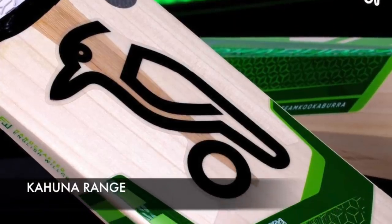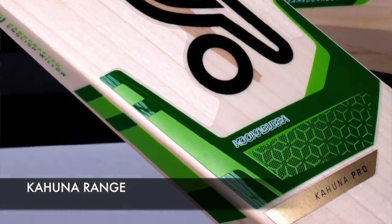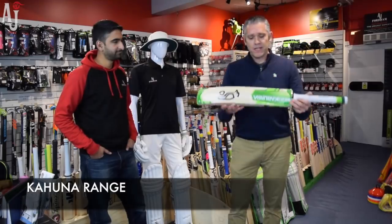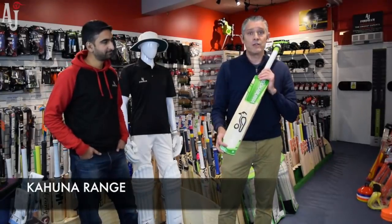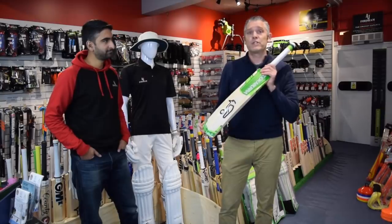So we're going to kick off with the Kahuna. When you say Kahuna, it's very synonymous with Kookaburra — first developed in 2001, so best part of 20 years in the range now. It's been used by a number of high-profile world-class players over the years, including Ricky Ponting, AB de Villiers, and most recently Jos Buttler.